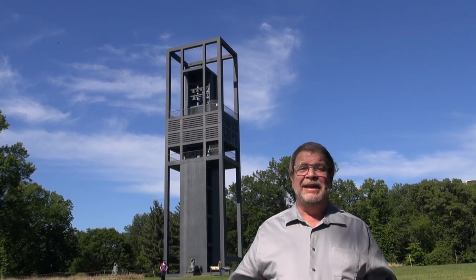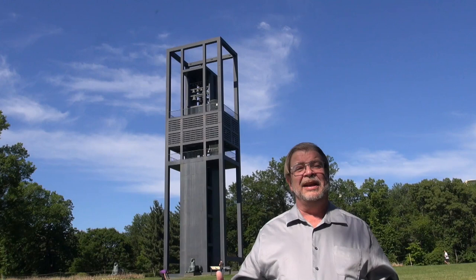Hello ladies and gentlemen, welcome to The Real United States. We're here in front of the Netherlands Carillon. This large musical instrument, which is approximately 40 meters tall, was a gift to the United States from the nation of the Netherlands.